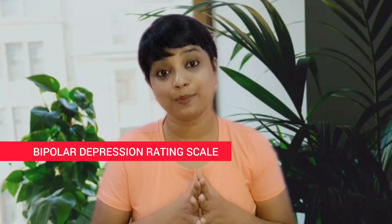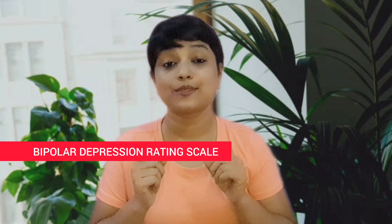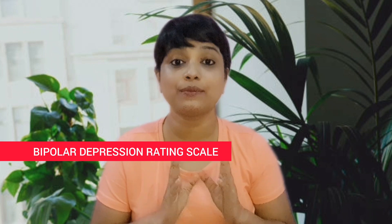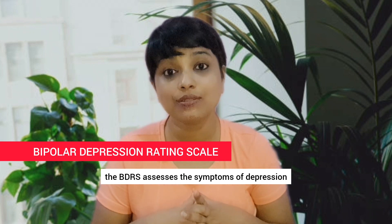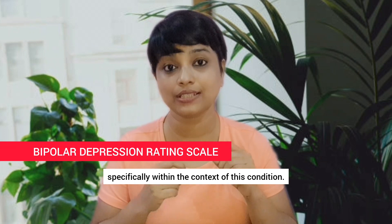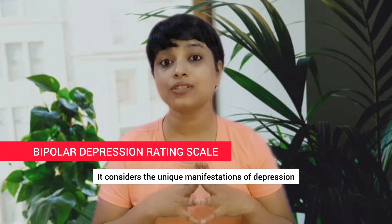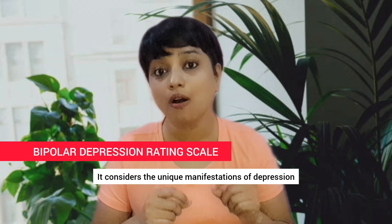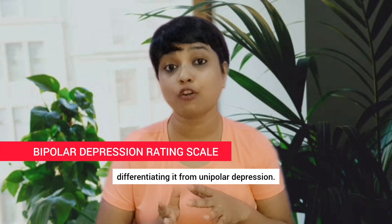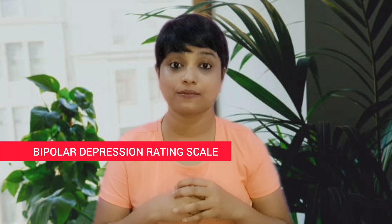Bipolar Depression Rating Scale, BDRS. Tailored for bipolar disorder, the BDRS assesses the symptoms of depression specifically within the context of this condition. It considers the unique manifestations of depression that appear in bipolar disorder, differentiating it from unipolar depression.